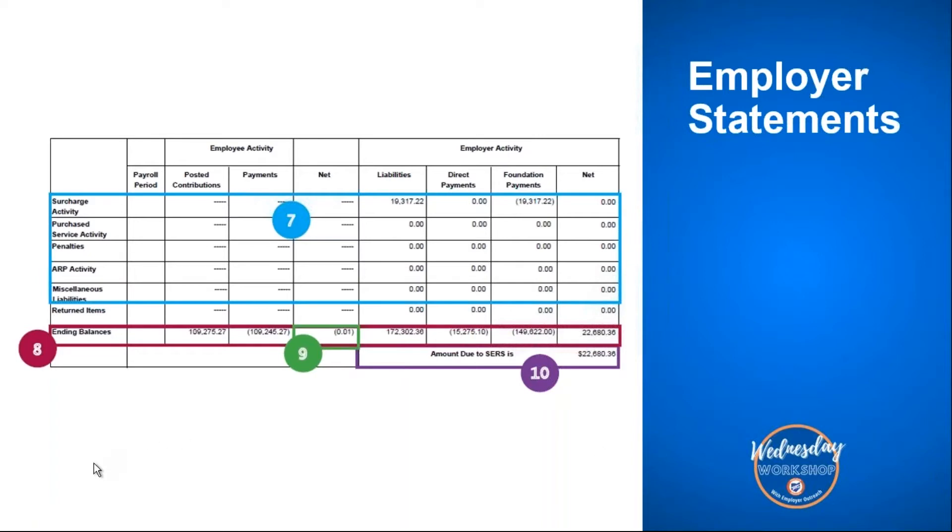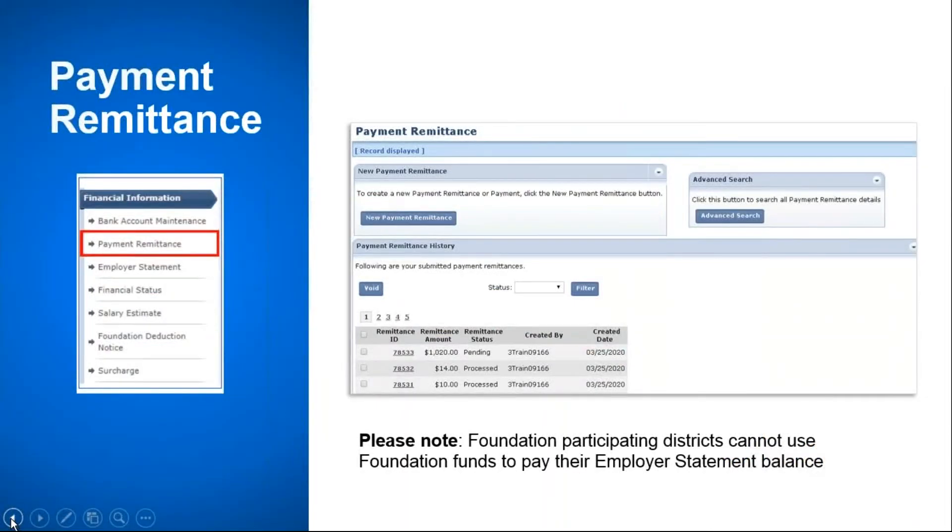The tenth item highlights any amount due to SIRS. Any amount due to SIRS on the statement, regardless of the amount, must be paid by the date specified. If there is an amount due to the district, that amount will be issued within 30 days back to the district in a refund check. If your refund amount is $25 or less, it will reflect as a credit memo for you to use against any fiscal year 2022 liability, or you can request it as a refund — please email your request to employer services at OHSCRS.org. Foundation participating districts cannot pay their statement balance with foundation funds.